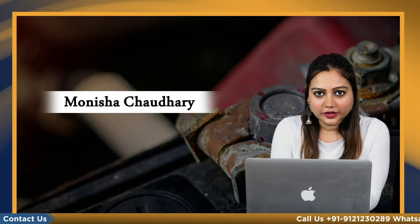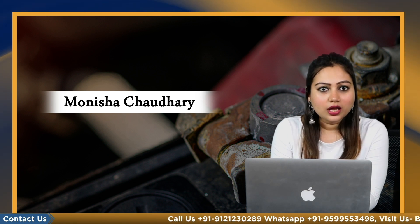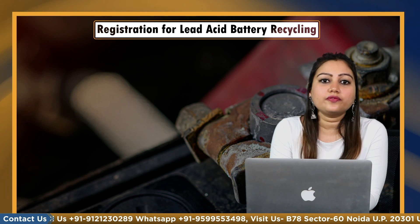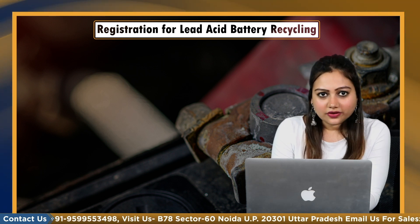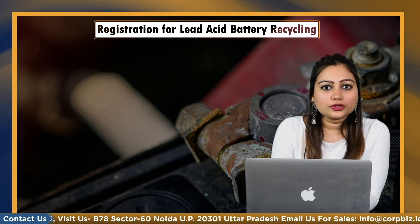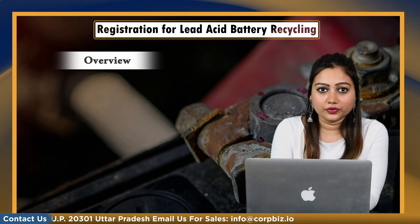Hello everyone, myself Munisha. On behalf of Corbis, welcome you all in this V-blog in which we are going to learn about the registration process of lead acid battery recycling business in India. First of all, let's understand the process of lead acid battery recycling in this brief overview.